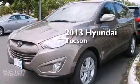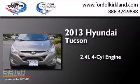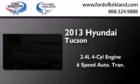This is a brand-new 2013 Hyundai Tucson. It has a 2.4-liter four-cylinder engine and a six-speed automatic transmission.